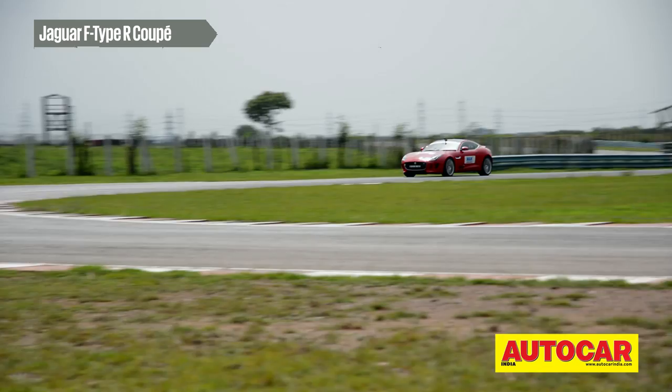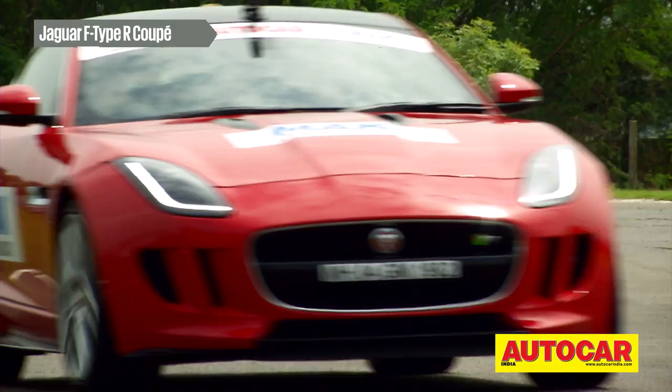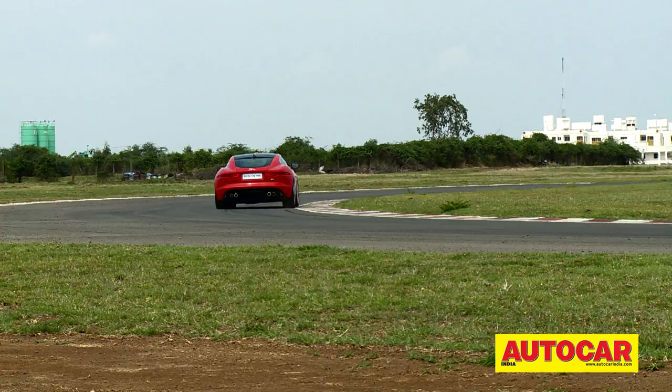The F-Type coupe for our track test was the V8 552 bhp version — 1.9 crore worth of car with the best power to weight ratio of the entire bunch tested today: 329 bhp per ton, thanks to its lightweight aluminium construction.